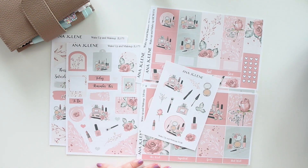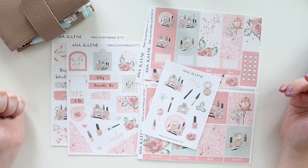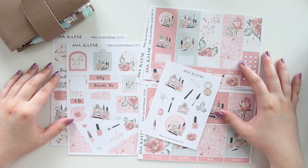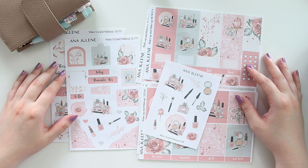Like I said, it's a really beautiful blush tone kit — if you like rose gold, I think you'll love this kit. This kit is now available in the shop. If you're interested in the Wake Up and Makeup kit or any of the other stickers or printables, don't forget to use the code SAVE10 to save 10% off. I hope you guys love this collection as much as I do — I'll see you guys in my shop, bye!